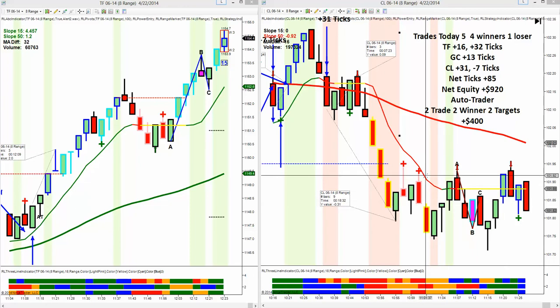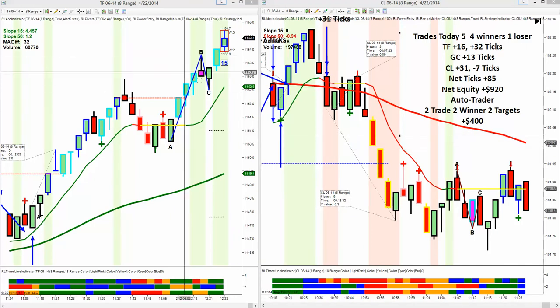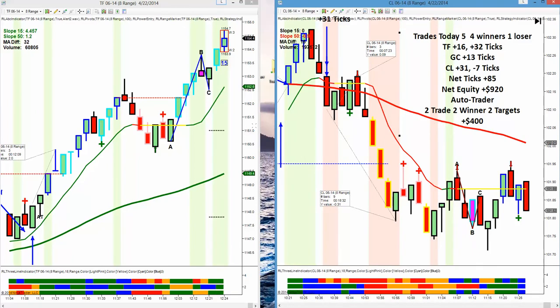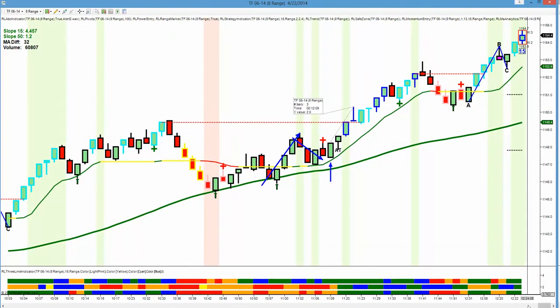Hi, this is Mark from Right Line Trading. It is April 22nd, 2014, the second trading day in the week, and I wanted to go over today's trades. You're going to see that the background here has got our new bias indicator. We're just in beta testing, so it did not figure into any of our trades today.